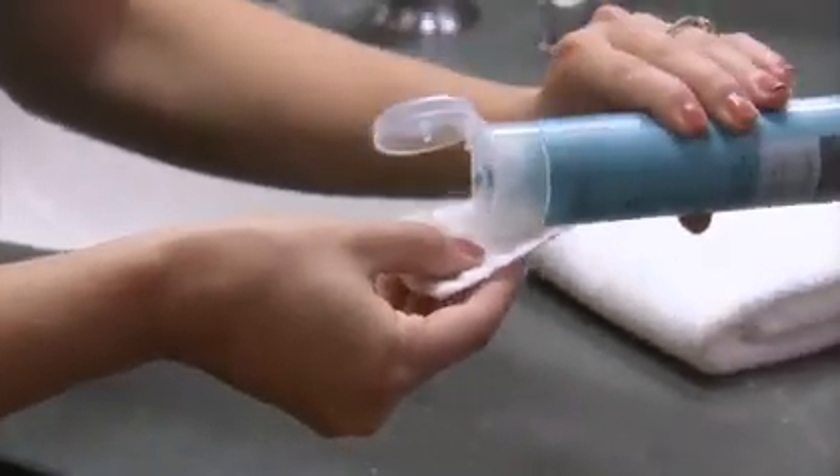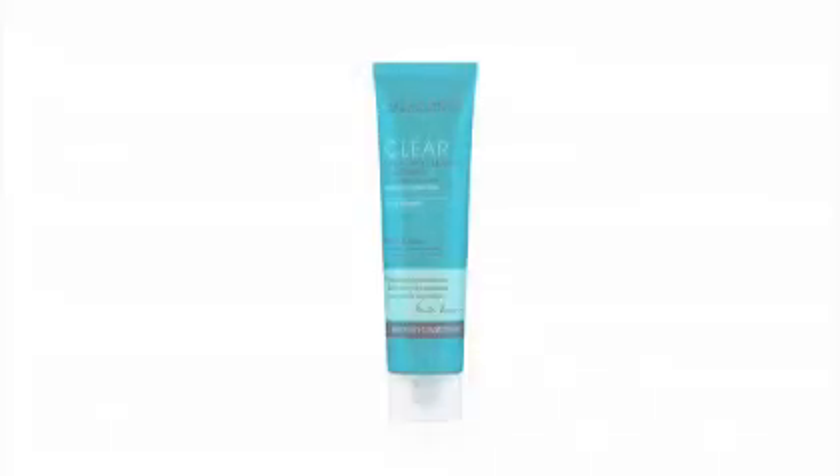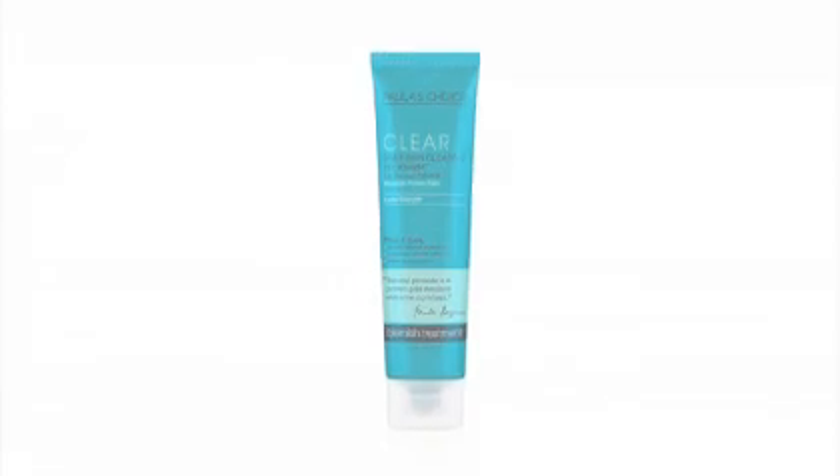Morning and evening, after cleansing, pour a small amount onto a cotton pad and gently stroke over your face. No need to rinse. For best results, follow with the Extra Strength Clear Daily Skin Clearing Treatment.